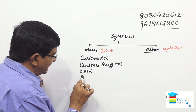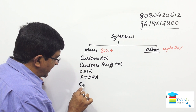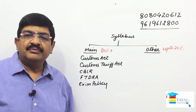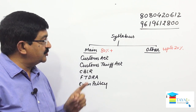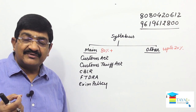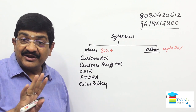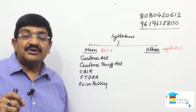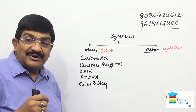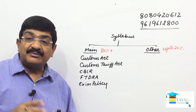Then comes the Foreign Trade Development Regulation Act, along with the Exim (Export Import) Policy. These five topics taken together constitute more than 80 percent of the total paper. Since the exam is MCQ-based, every line of these topics must be read and understood — not just read, but understood. Customs Act alone has over 160 sections, Customs Tariff Act has 13 sections, CBLR has 21 regulations, and Exim Policy has nine chapters — it is a huge volume.